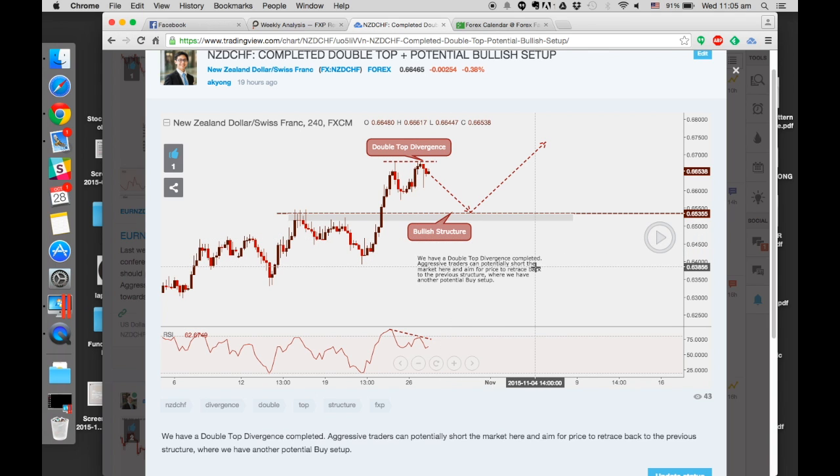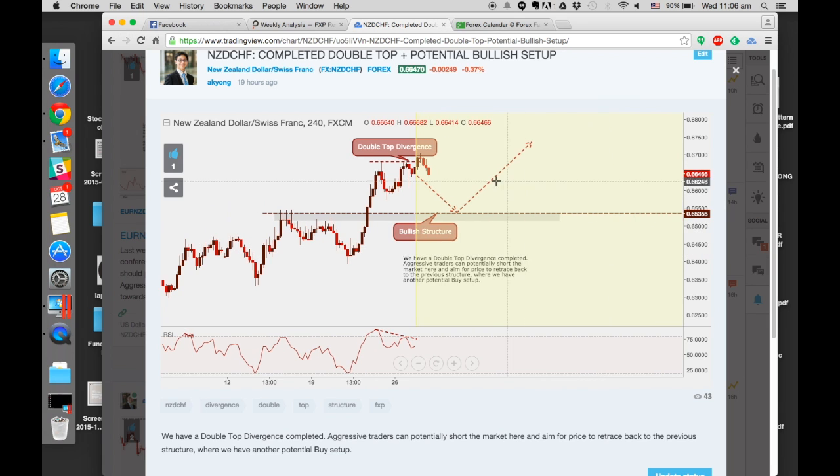We have a double top divergence completed. Traders who are counter-trend and more aggressive can potentially make use of this opportunity to short the market and expect it to retrace back to its previous structure - that's where we look for a potential buy. Personally I'm not the aggressive kind in terms of trading counter-trend, so I don't usually just take a double top divergence trade. Playing forward, price makes a new high but RSI prints a lower high - it didn't manage to make a new high. We are anticipating price will continue to fall towards the bullish structure before we look for a potential entry to go long.